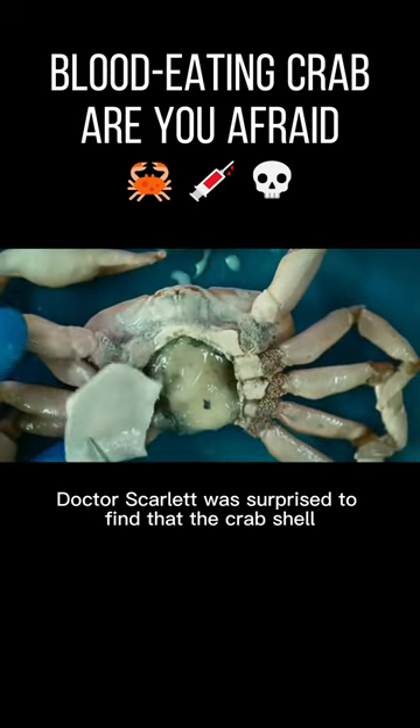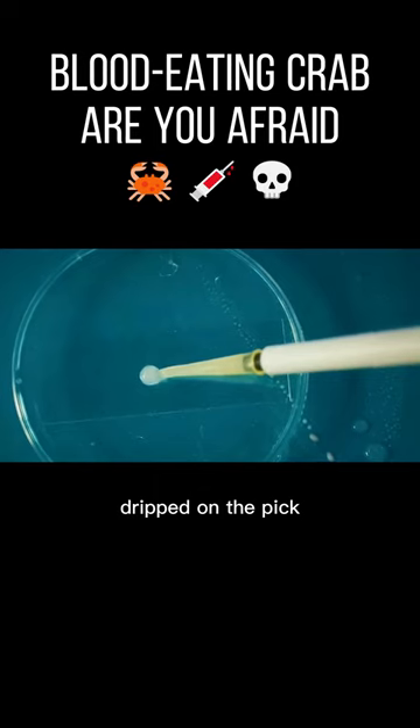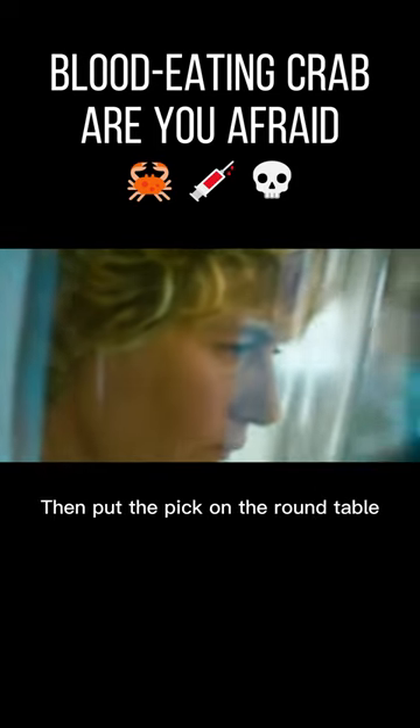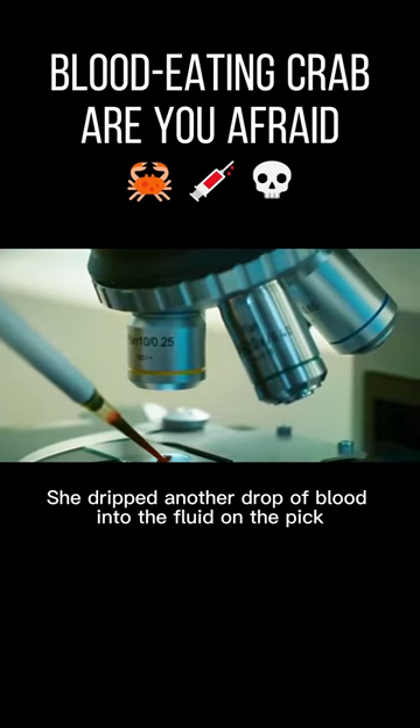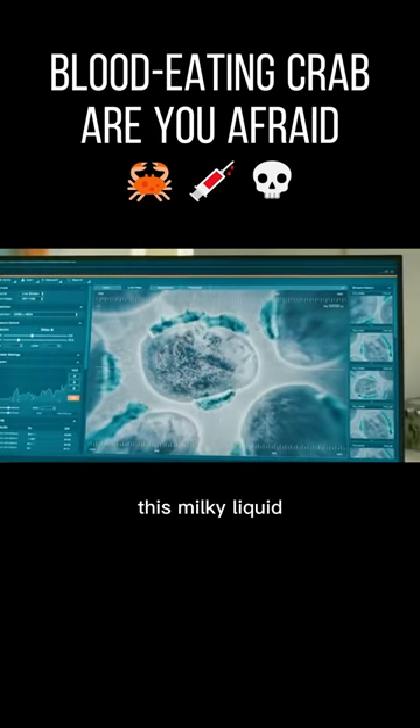Dr. Scarlet was surprised to find that the crab shell contained an unknown white liquid. She carefully sucked some liquid with a straw and dripped it onto the pick, then placed the pick on the round table. She then dripped another drop of blood into the fluid on the pick before replacing the high magnification objective lens.